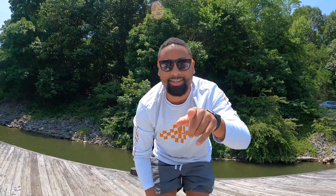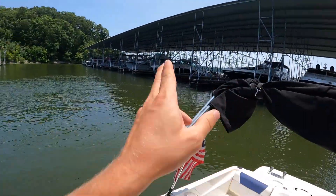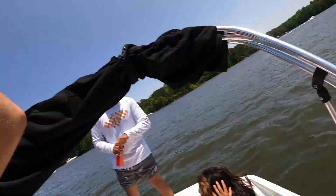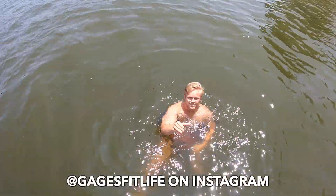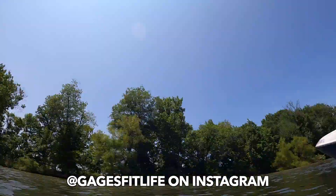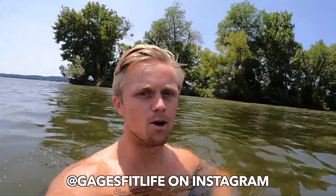We're gonna load up this boat, go back around, and have a good time. I'm excited - first time on the boat with friends. I took it out for a test drive and then by myself after I bought it, so this is the first time to actually get people out here. Gage's fit life on the water right here! We don't have a strong enough anchor so we're just floating around.